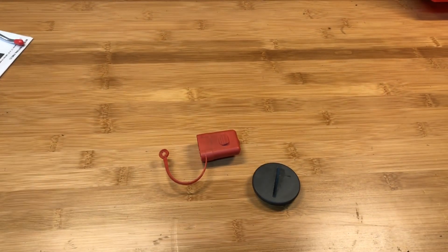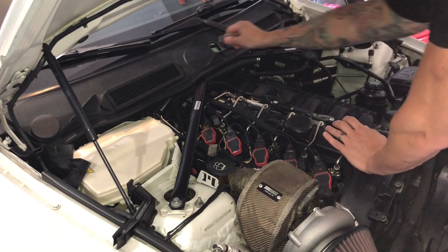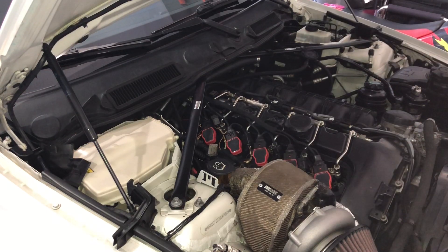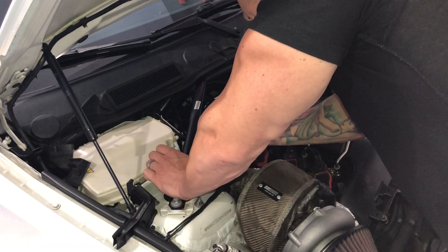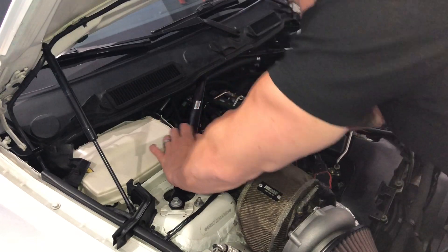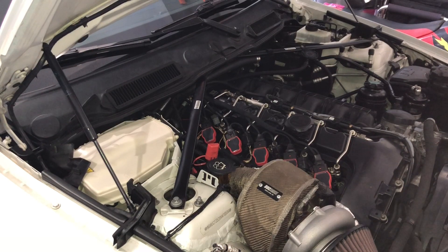Unfortunately I didn't get the engine cover, but I did end up finding these two little pieces that I was missing, so I'm just going to clean them up and put them on. Alright guys, that's it. Pretty simple. We'll keep a look at getting a new engine cover. Alright, I'll catch you guys.